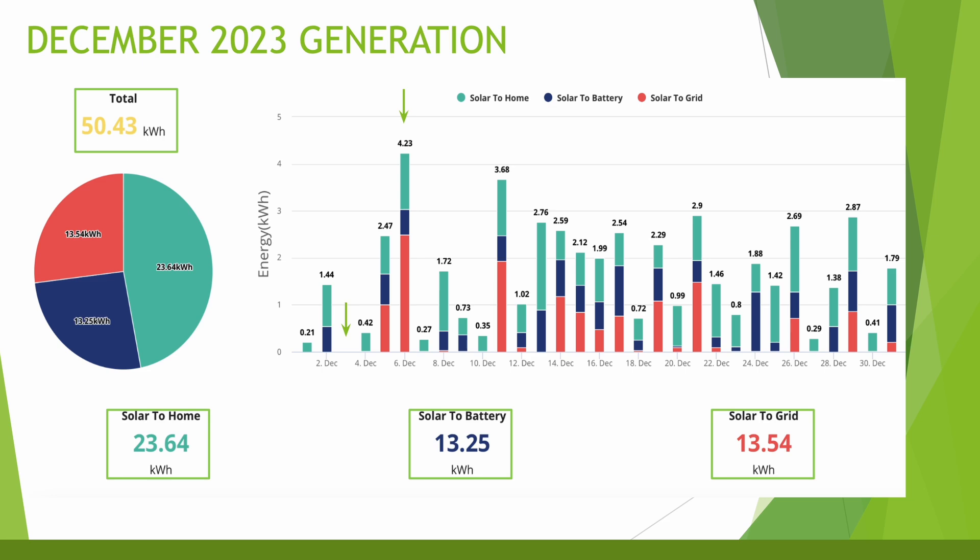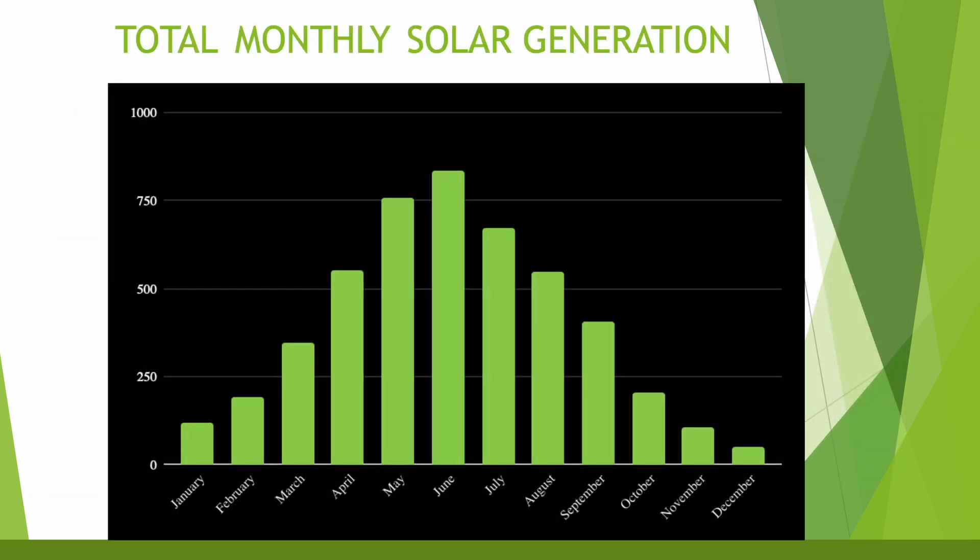The house was covered in snow that day with no sunlight getting to the solar panels, and that is by far the worst day we've ever had since they were installed. Looking at the total monthly generation, you can see there's a nice curve from January up to June, peaking in June and then back down to December, which was by far the worst month in terms of generation.